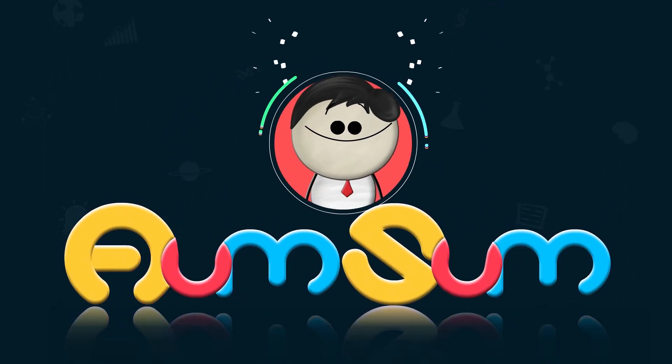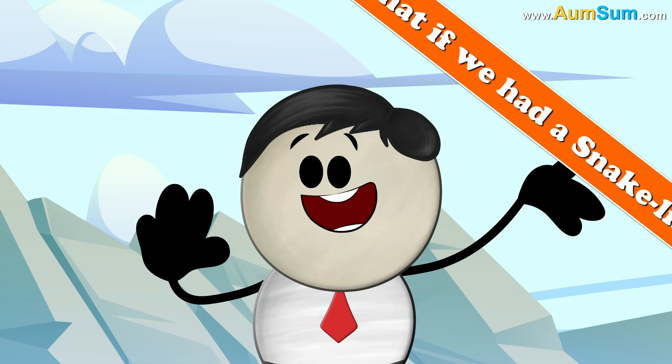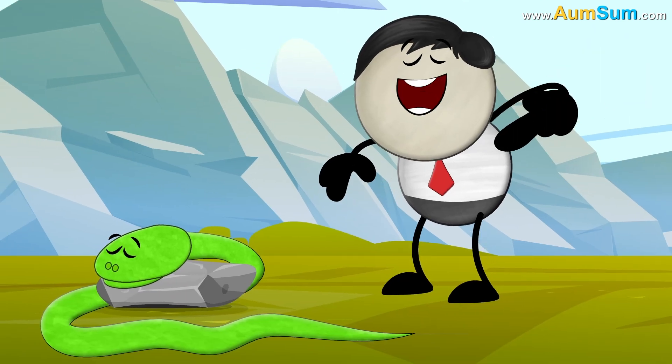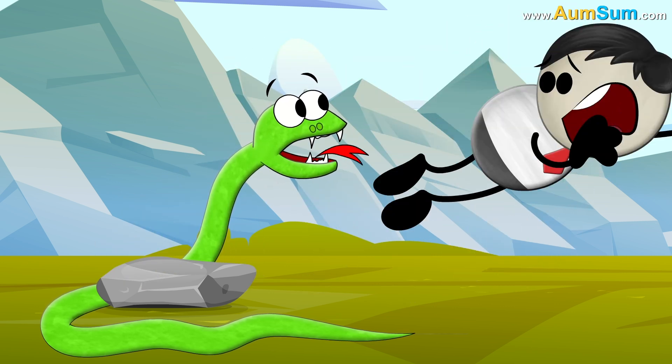It's AumSum Time. What if we had a snake-like body? No way. AumSum is smarter than a snake. Oh AumSum.